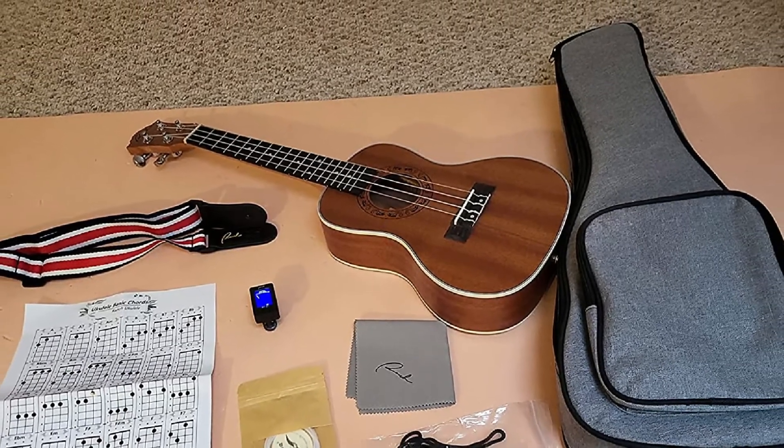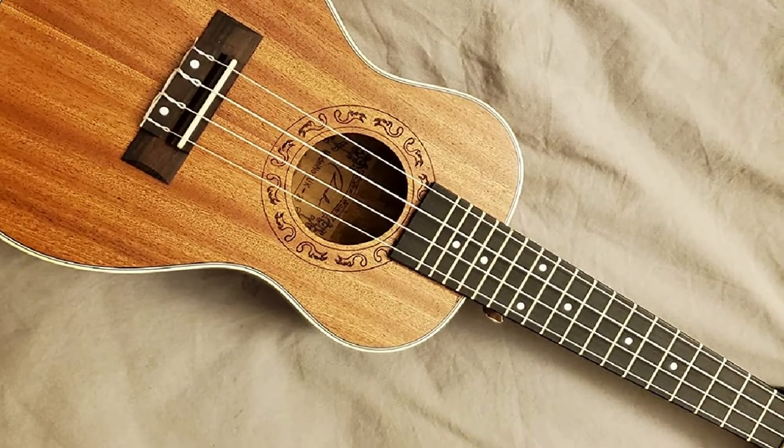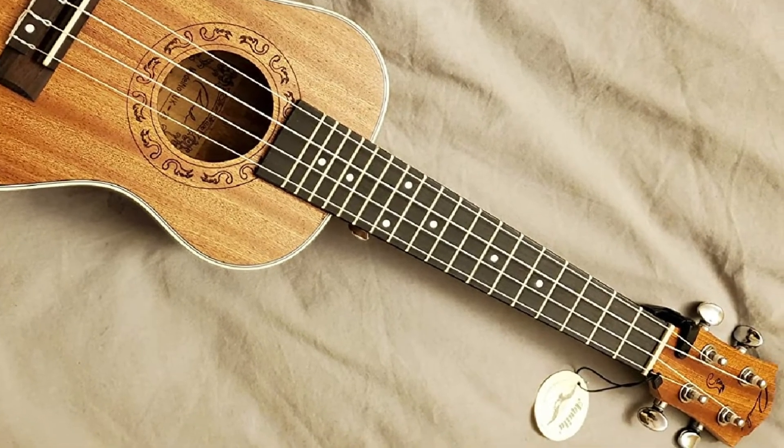This 26-inch Tenor Ukulele has wide-spaced frets that are suitable for novices, intermediate players, or professionals. This awesome pack also offers some essential accessories to add value to your purchase.